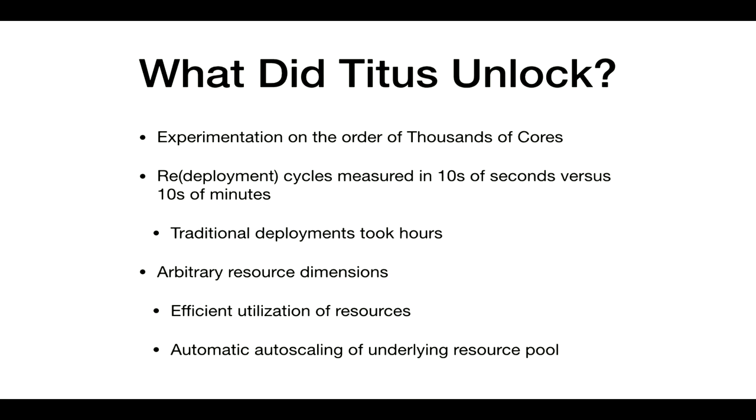This is what Titus unlocked. Titus unlocked users to run experiments on the order of thousands. It let them build Docker containers or OCI images and do so in tens of seconds, versus going through an entire OS build process that took tens of minutes and potentially hours to deploy new machines. We wanted to enable fast iteration and fast testing, as opposed to running on a traditional hardware platform.